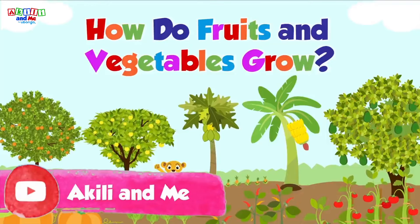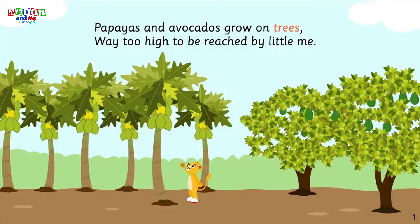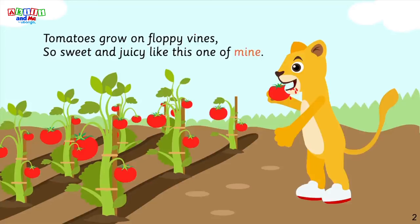How do fruits and vegetables grow? Papayas and avocados grow on trees, way too high to be reached by little me. Tomatoes grow on floppy vines, so sweet and juicy like this one of mine.